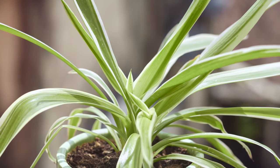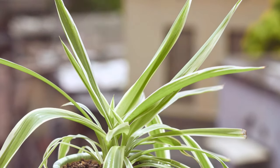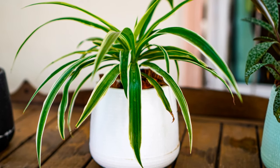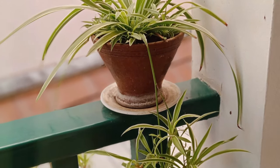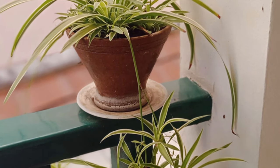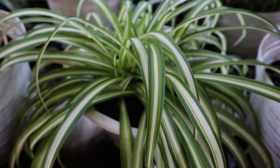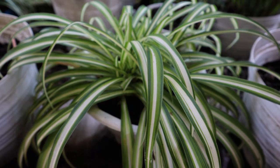Next, we have the ever-popular spider plant, a graceful beauty known for its air-purifying prowess and ease of care. The spider plant, with its arching leaves and small white flowers, is not only visually appealing but also highly effective in improving air quality. The spider plant is particularly adept at tackling carbon monoxide and xylene — pollutants found in car exhaust and various household items, posing a risk to our health. By incorporating a spider plant into your home, you can reduce the levels of these harmful substances and breathe easier.